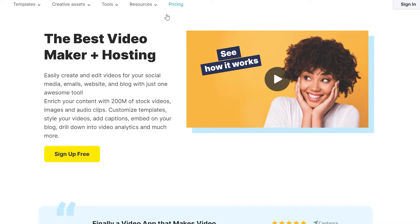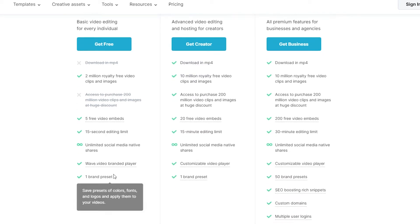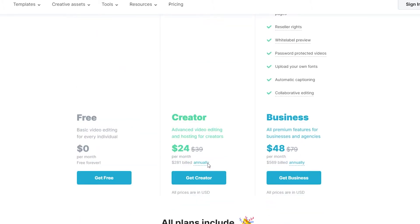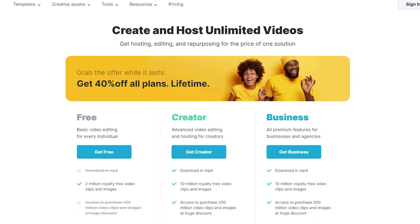For the free version you get access to 2 million royalty-free videos, but only 5 free video embeds, a 15-second editing limit, unlimited social media native shares, a Wave-branded player, and one brand preset. The creator version is around $24 a month, billed at $281 annually, and the business version is $48 per month, billed at $569 annually.